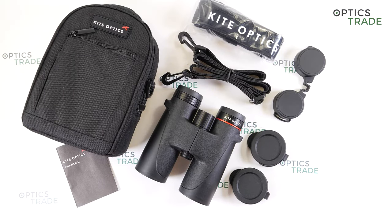Kite Optics is a Belgian family-run company of high-precision optical instruments for nature observation since 1992. They offer binoculars, telescopes, monoculars and accessories for digiscoping. Production of their optics takes place mostly at Kite Optics production facilities in Japan.